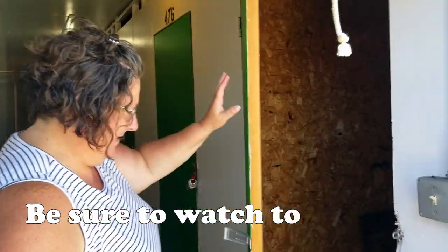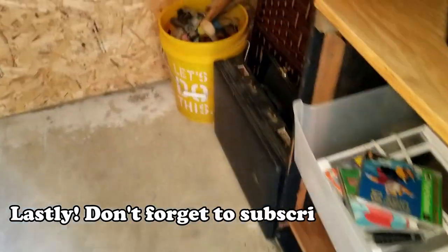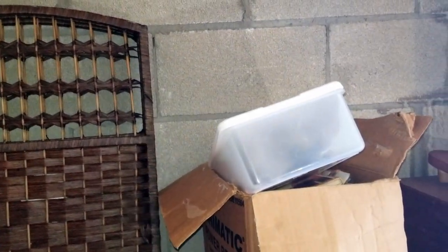Hey guys, we got another unit! So basically we have a tiny little unit and this screen is why I bought it. Here's the whole story — I bid ten dollars two weeks ago and totally forgot about it, and then the other day I got an email saying I won a unit. I'm like, what unit is this?